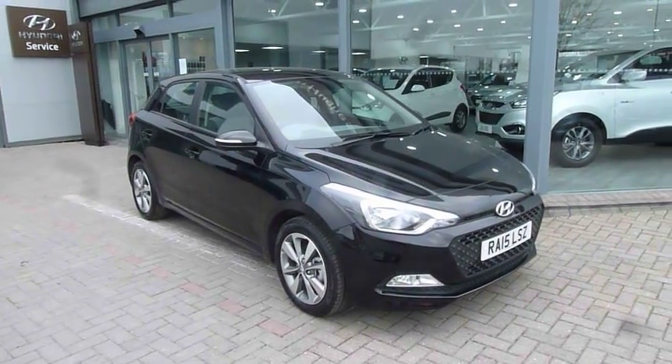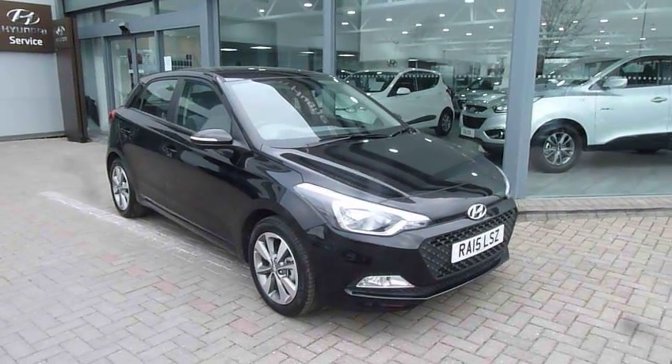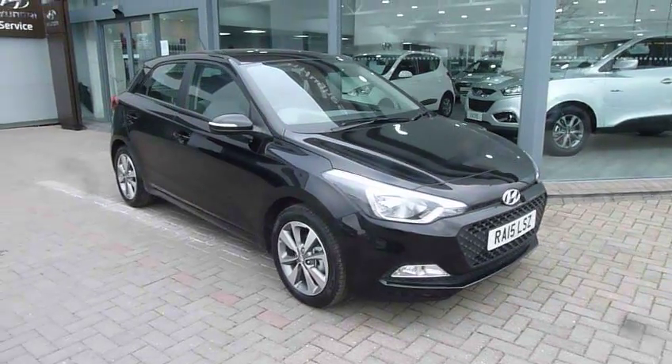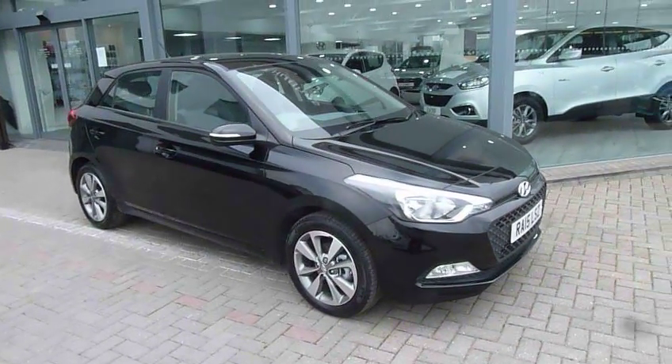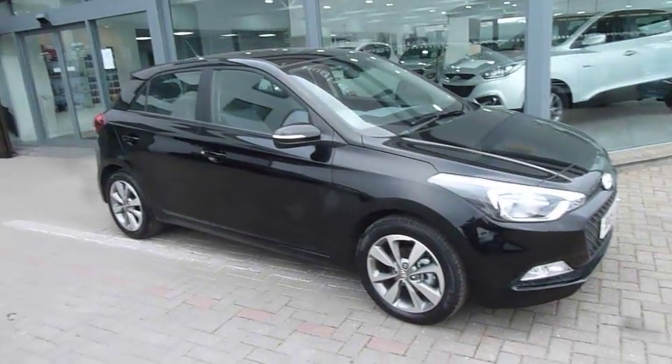Hi and welcome to JTU's Hyundai here at Shrewsbury. My name's Rob. I'm just going to take you around this used Hyundai i20. This is the SE model 1.4 petrol on a 15 plate. When I say used, it's done 16 miles — delivery miles. So it looks stunning in the black paintwork.